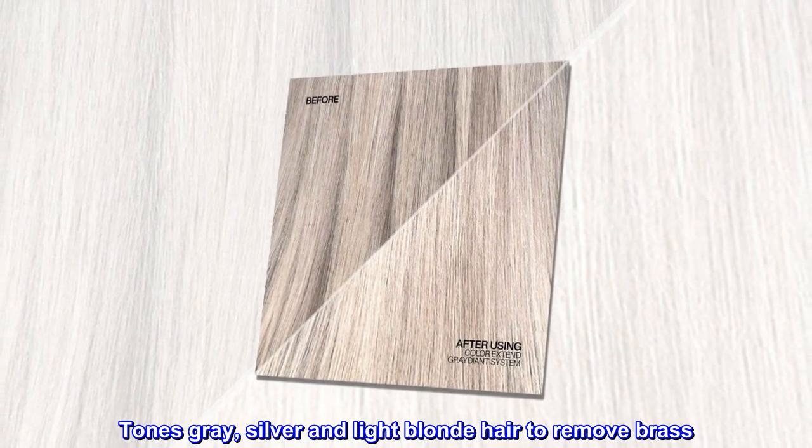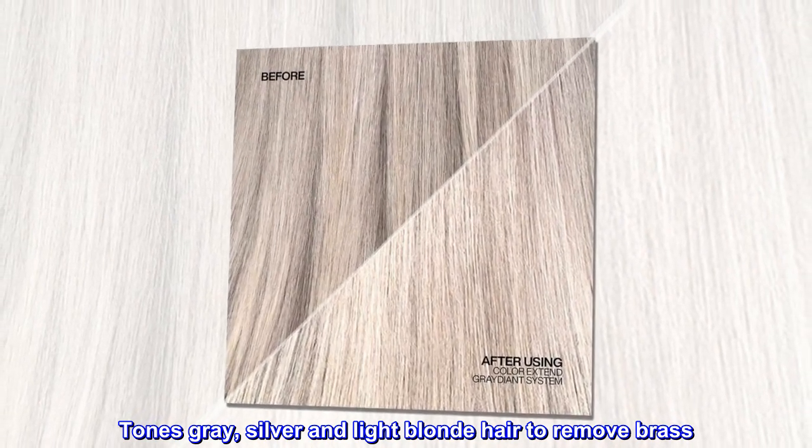Benefits: Tones gray, silver and light blonde hair to remove brass.